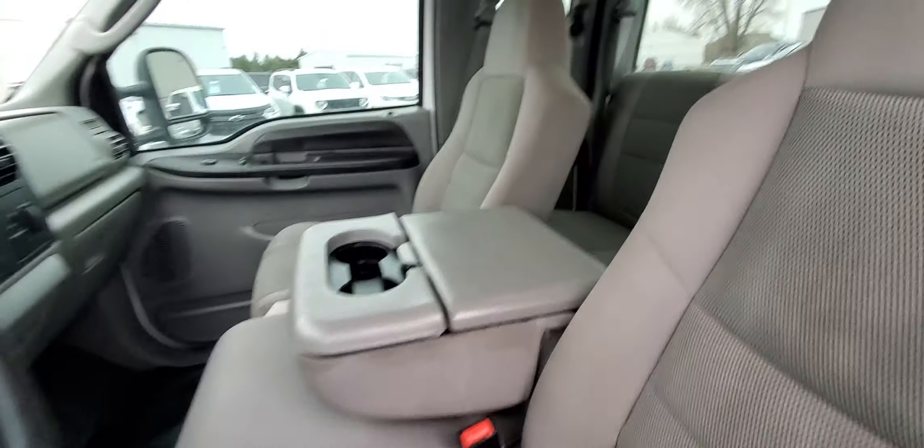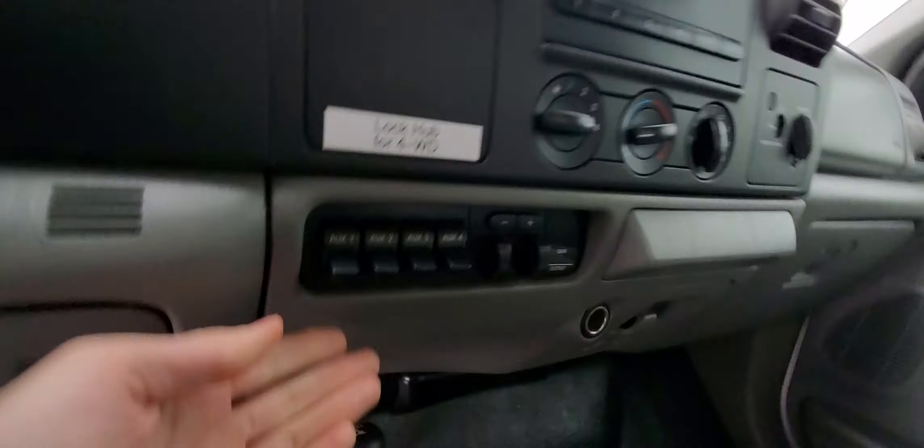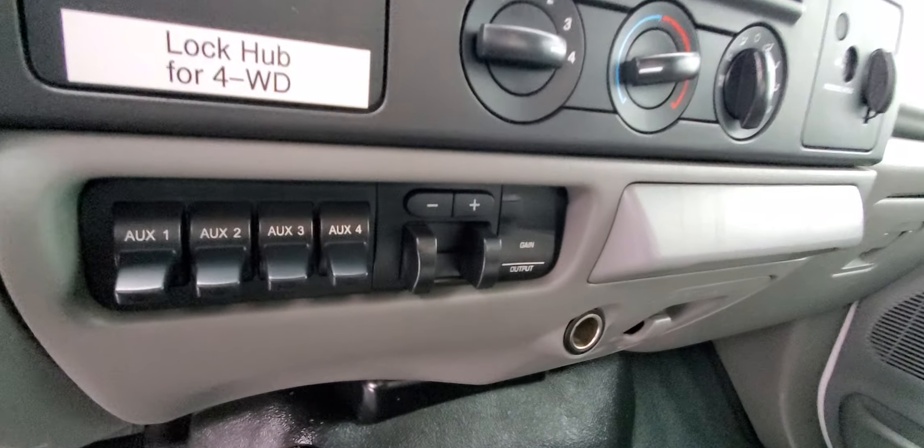Inside's extremely clean also. We've got the vinyl floors all the way through. This one does have auxiliary switches as well as an integrated brake controller.